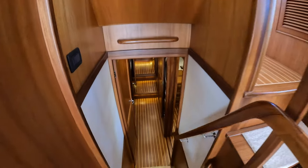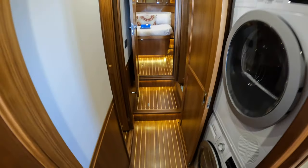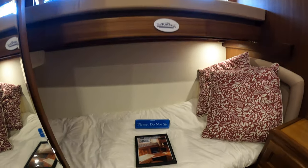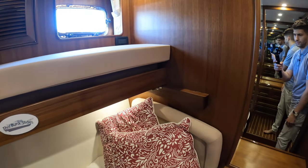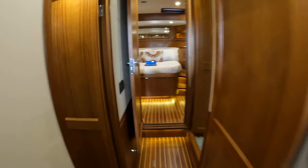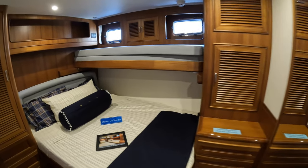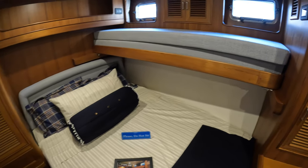We're stepping down to the cabins. This is a three-cabin layout. Here is the third cabin, where you have two single berths in a bunk bed style — this lower bed will slide out. You also have a full-size washer and dryer. Here is the second cabin, or the VIP cabin, with a double bed and space for an additional single berth.